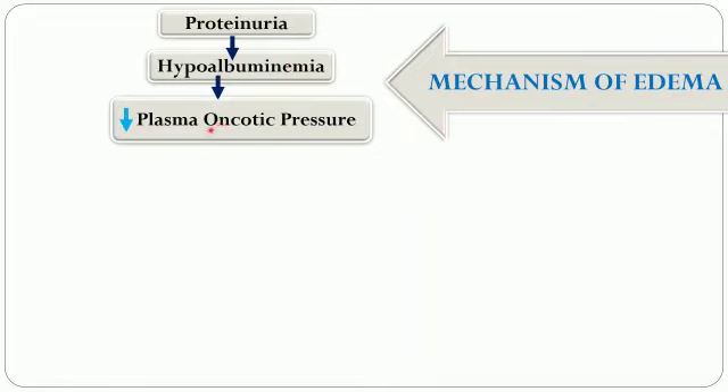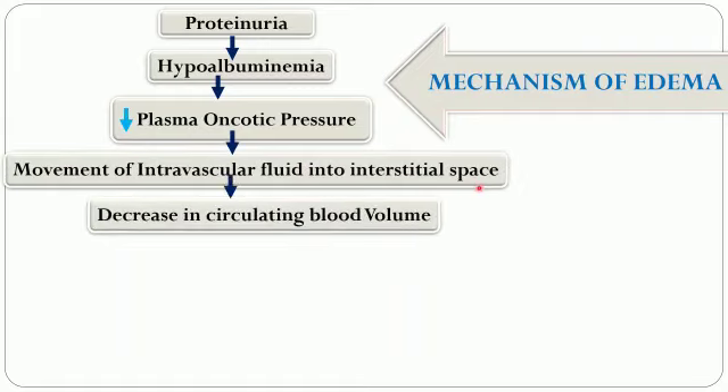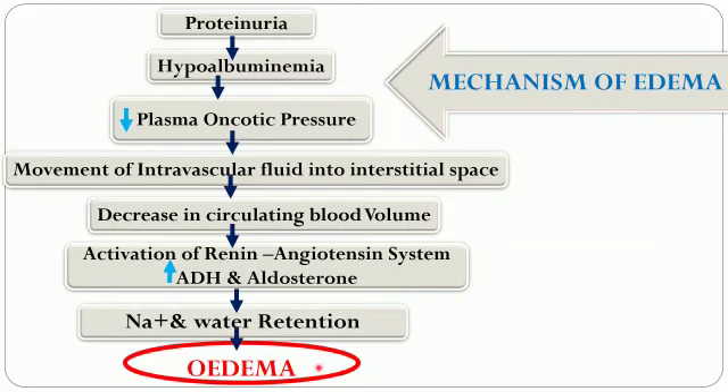The mechanism of edema shows that there is massive proteinuria which leads to hypoalbuminemia, because albumin is the chief protein lost in the glomerulus. Due to this, there is decreased plasma oncotic pressure, which leads to movement of intravascular fluid into the interstitial space. There is a decrease in circulating blood volume, which activates the renin-angiotensin system, increasing ADH and aldosterone, which retain sodium and water in the tubules by reabsorption, further aggravating edema.